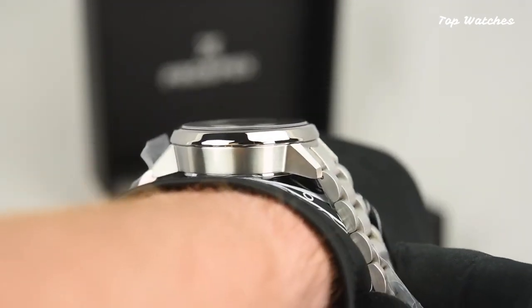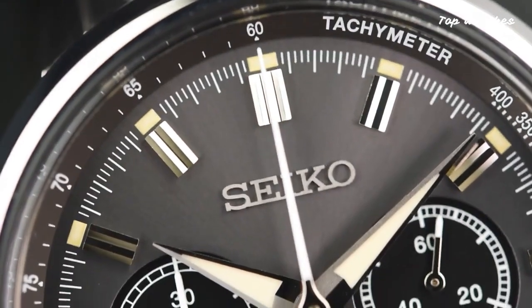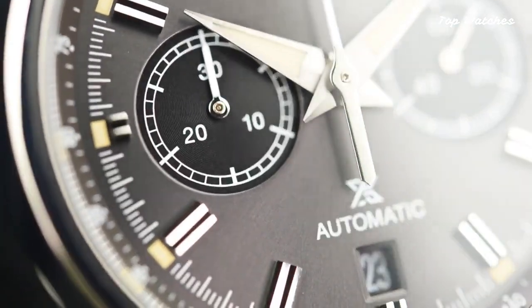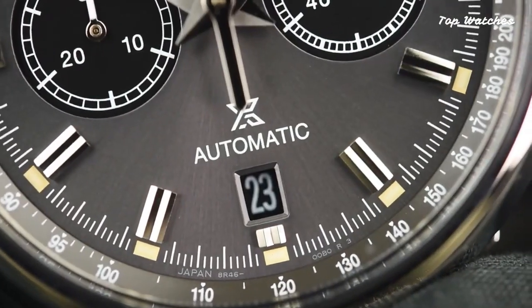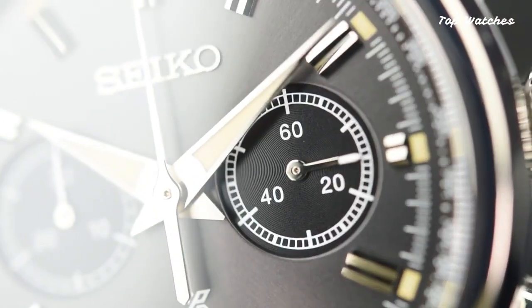The black dial with contrasting white subdials adds a sporty and dynamic design element, while the black leather strap with a three-fold clasp ensures a comfortable fit. With water resistance up to 100 meters and a power reserve of up to 45 hours, the SRQ-37 stands as the epitome of precision and style.